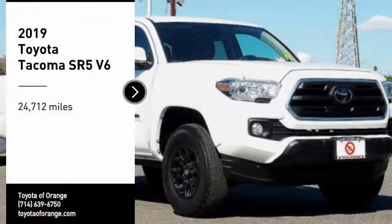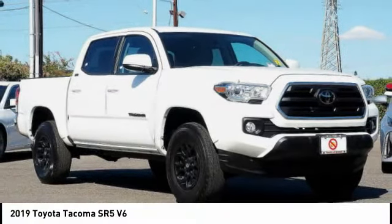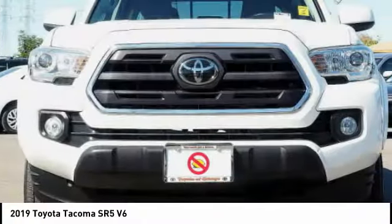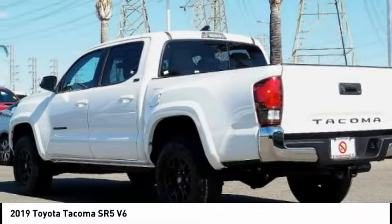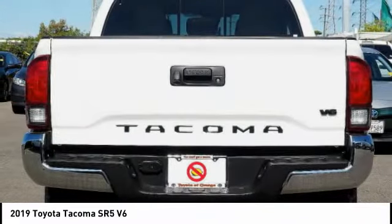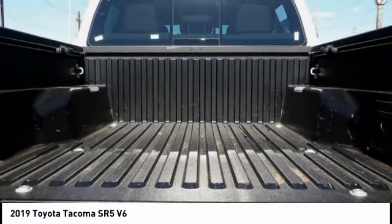We are pleased to show you the 2019 Tacoma. Toyota Tacoma boasts a roomy interior, a powerful V6 option, and excellent off-road capability, and has been named the best-selling compact pickup by MotorIntelligence.com five years in a row.